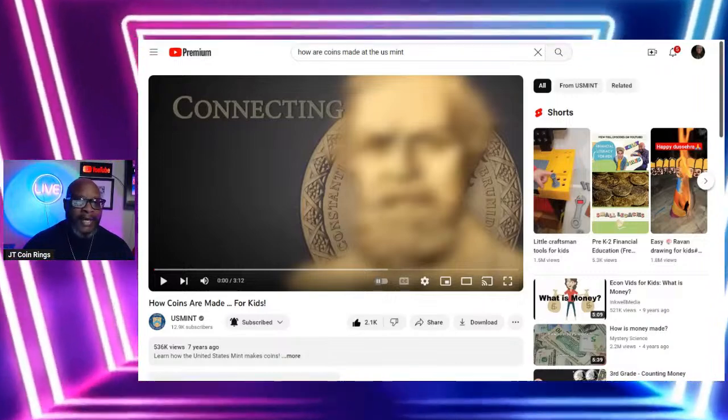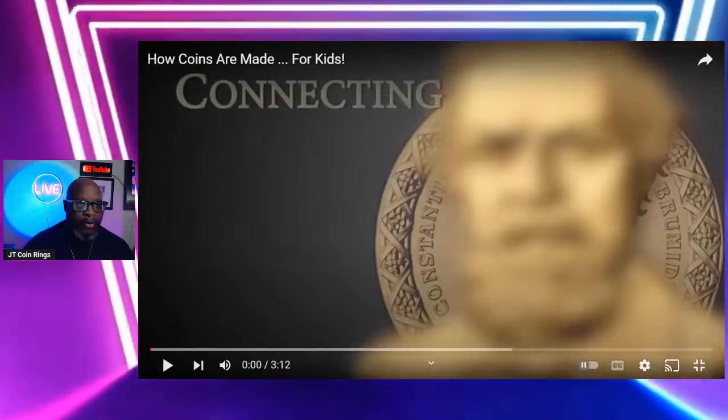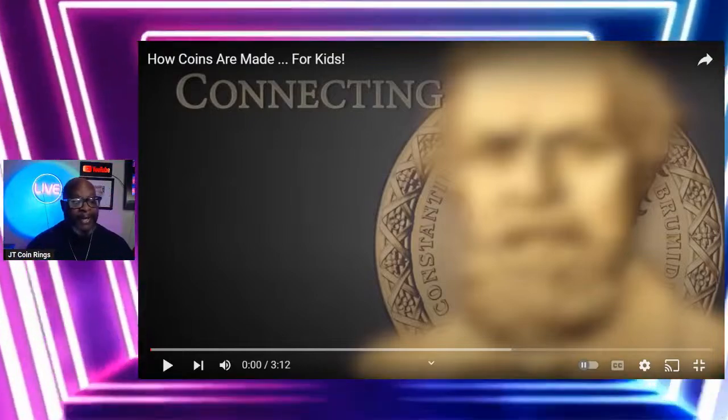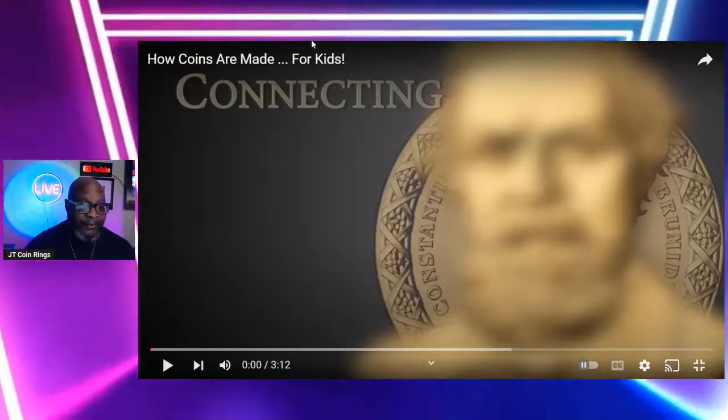So this is today's video. I want to talk about how coins are made for kids. Now I know that we are not kids, but for the person who is just beginning, this is a simple way of knowing the process. Let's check out this video.